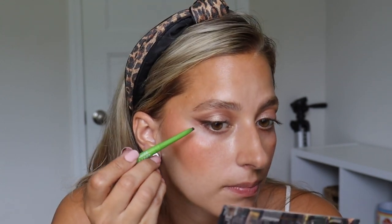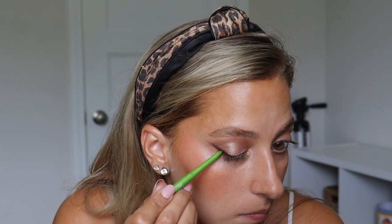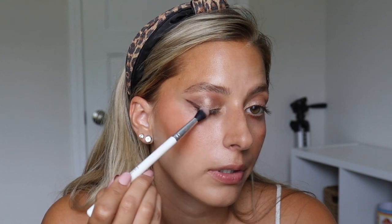I like to go over that with an actual eyeliner pencil. This is from Maybelline — not cruelty free, but this is all I have for a brown one. I like to use eyeshadow first to give me that shape because it's a lot easier to clean up if I mess up versus using an actual eyeliner pen. Then to soften it, I just use a brush and go over it.